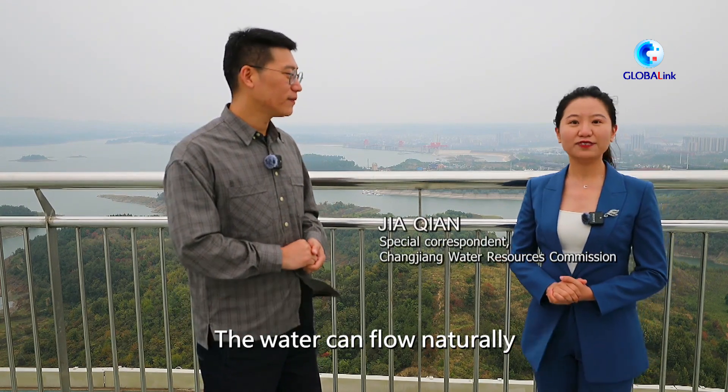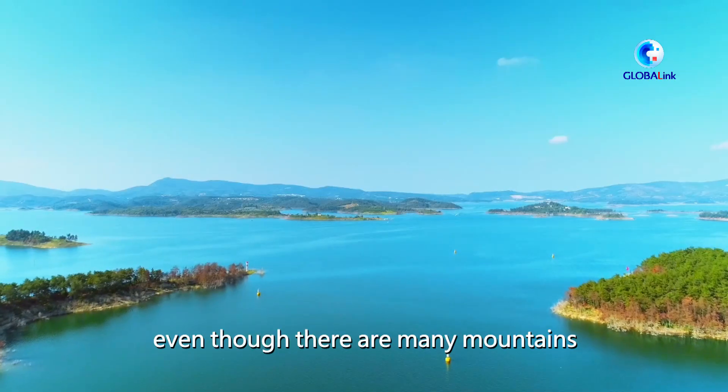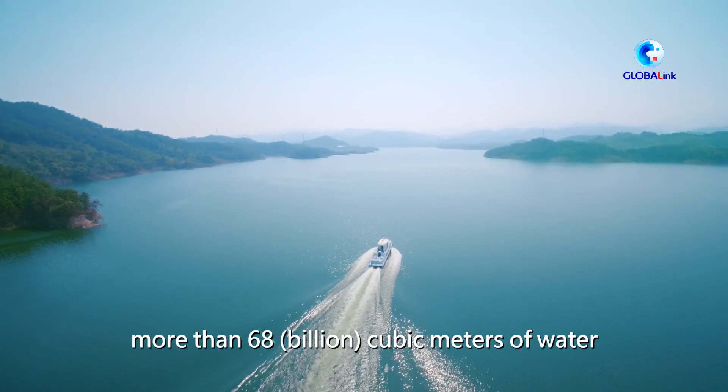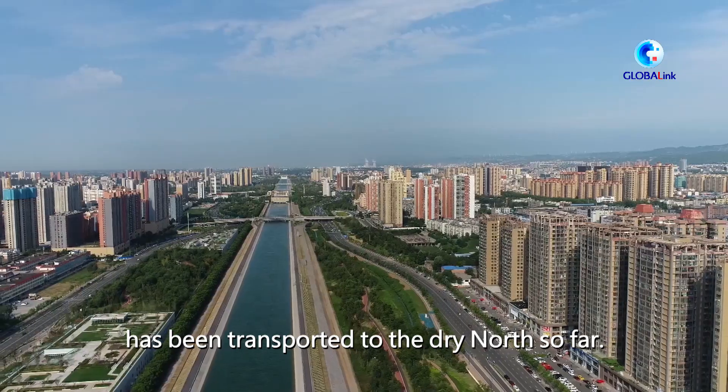The water can flow naturally from the Danjiangkou Reservoir all the way to Beijing, even though there are many mountains and rivers along the way. According to public data, more than 68 billion cubic meters of water has been transported to the dry north so far.